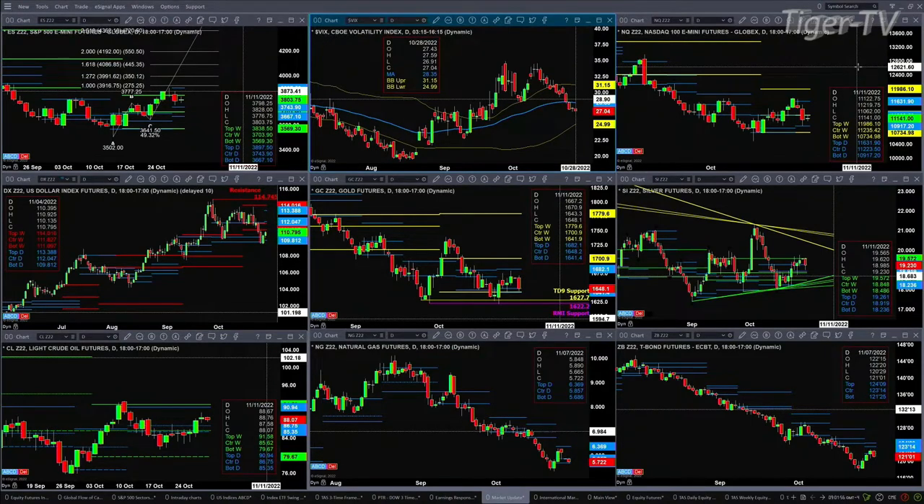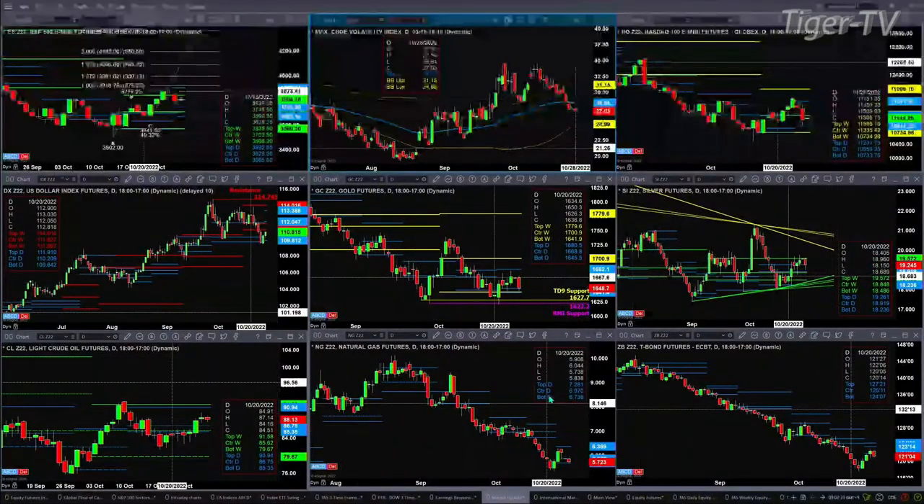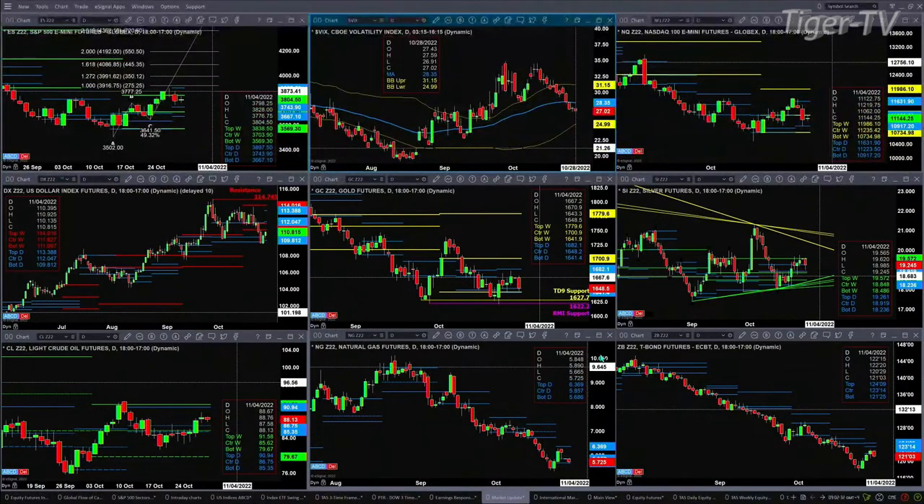The NQ has no pattern other than a consolidation between support and resistance — support down at 10,917 and resistance at 11,631. The U.S. dollar index is forming a new daily profile, the bottom of which is 109.81 and the top is 113.38. Gold is consolidating within its daily profile between 1641 and 1682. Silver found resistance at the top of the weekly profile at 1957. Light sweet crude should target 90.94. Natural gas, if it closes below 568, that says lower prices are coming.